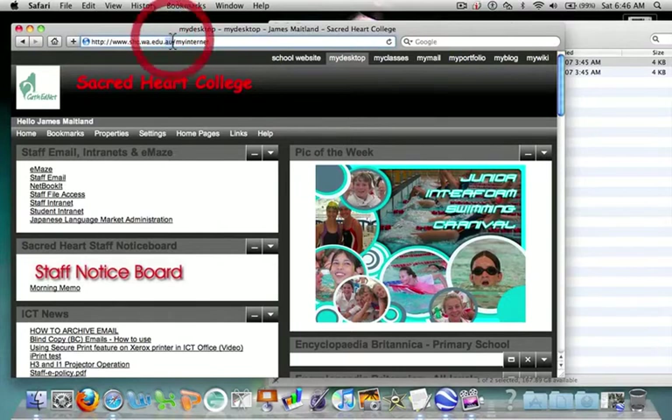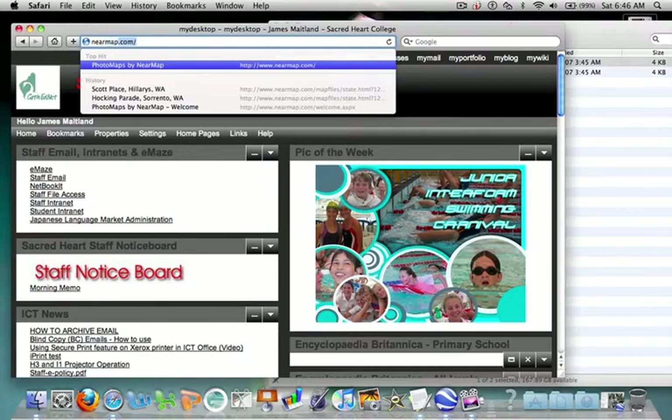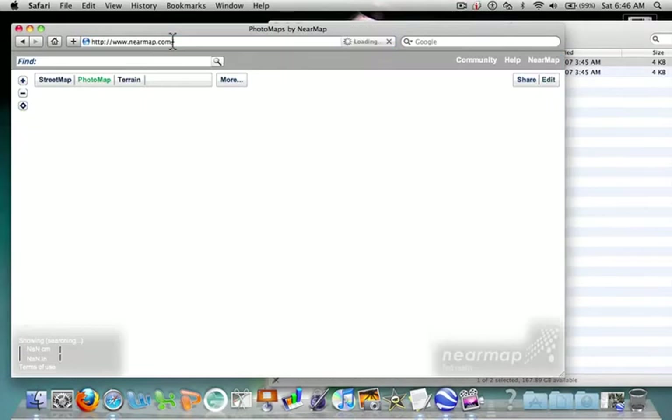Good mapping, especially for local use and looking at things over time. There's a website called Nearmap — nearmap.com. When you go there, depending on where you are, you might find some useful imagery.